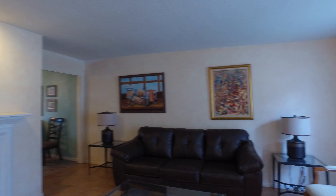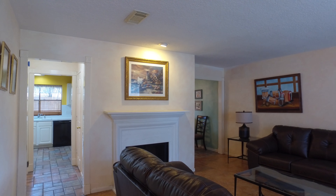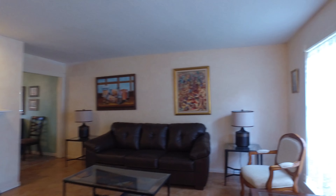When you first enter this home, you'll notice the beautiful and elegant upgrades. It's such a cheerful space, carefully cultivated to make this the perfect home for you and your family.